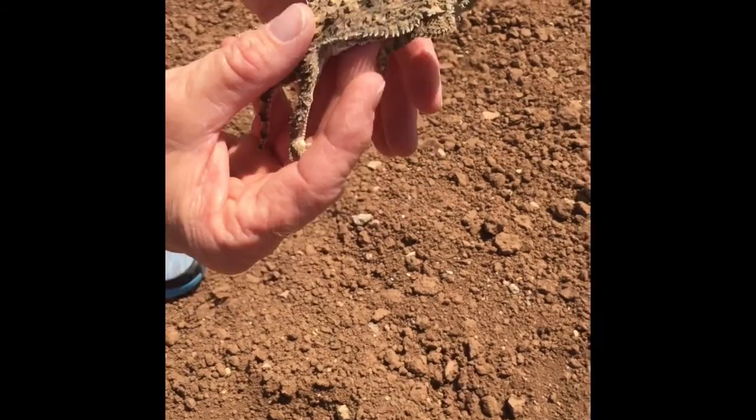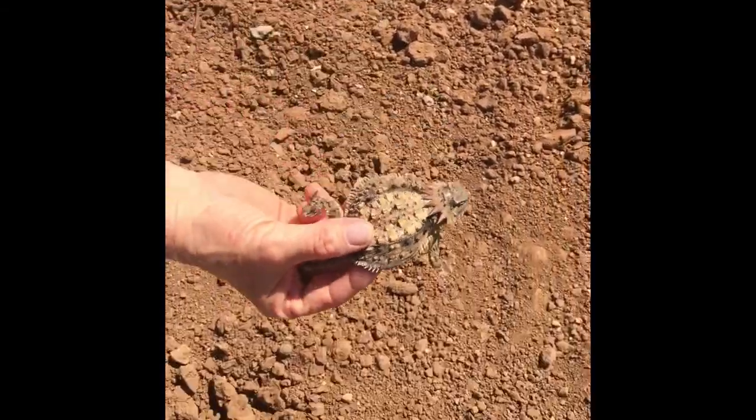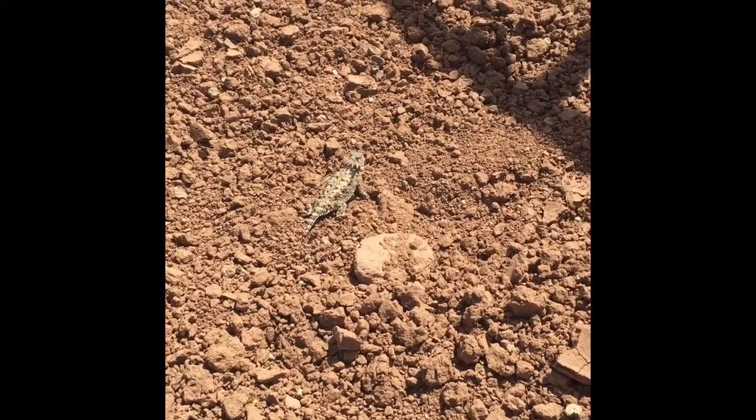And then he was ready to go back into the desert — didn't waste any time. Cute little guy.